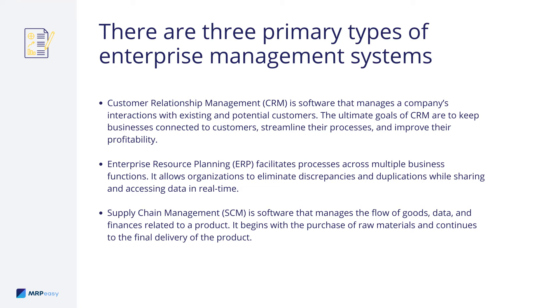Enterprise Resource Planning, or ERP, facilitates processes across multiple business functions. It allows organizations to eliminate discrepancies and duplications, while sharing and accessing data in real time.